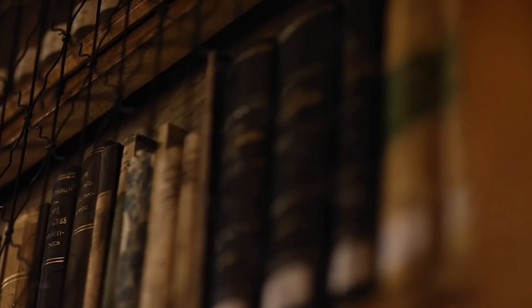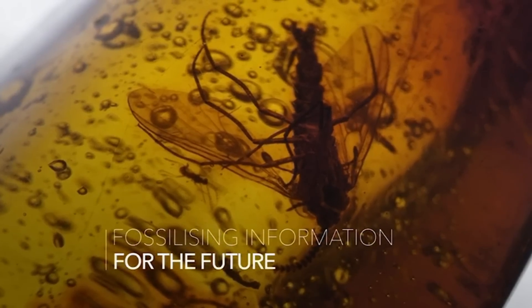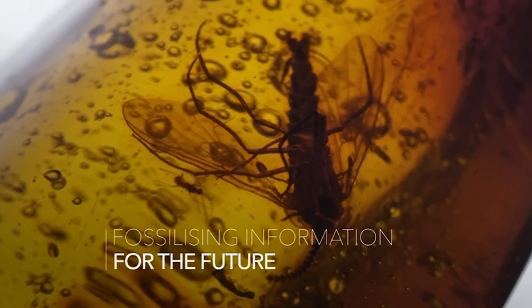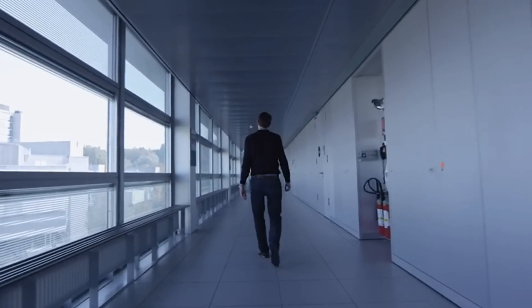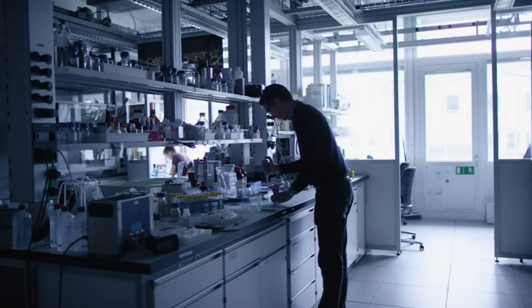For the next millennium, DNA is really the ultimate molecule. It holds the secret of life for all living things. At the end of 2012, two groups showed you can take a megabyte of information, translate it into DNA, and read it back again. But both of them didn't look at the stability.